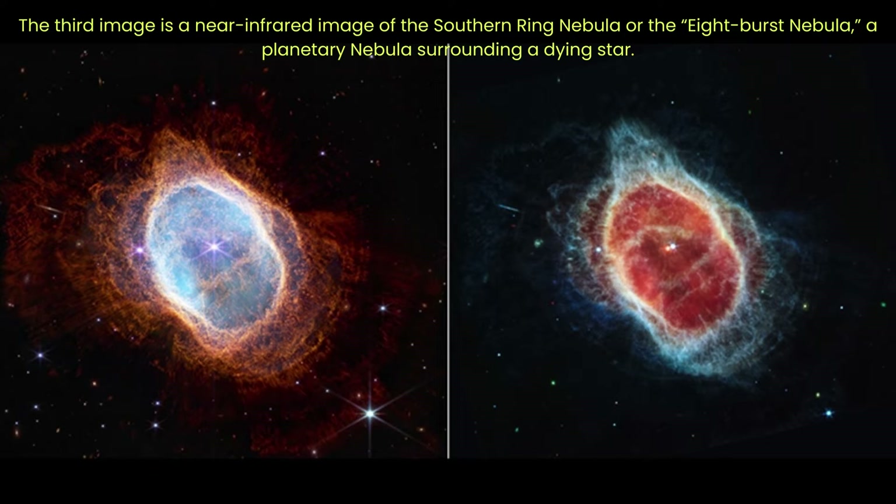The brighter star is younger and will probably project its own planetary nebula in the future. As the pair orbits each other, they stir the pot of gas and dust, causing asymmetrical patterns. Each shell of gas in the image represents a time when the fainter star lost some of its mass. The widest shells of gas toward the outer areas were ejected earlier, while the ones closest to the star are the most recent. Scientists can look into the history of the system by tracing these ejections.